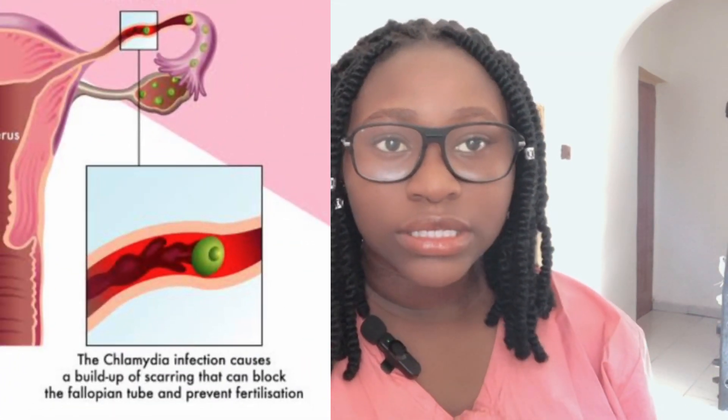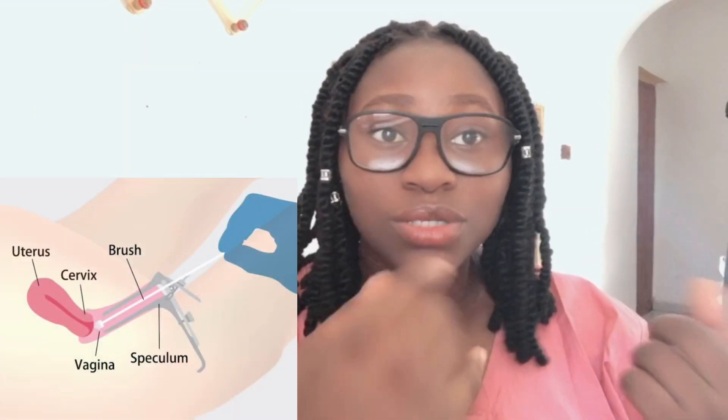The first test we're going to talk about is chlamydia. Chlamydia is a sexually transmitted infection that can affect fertility. You can take this test at any time — just go to the hospital where a cervical swab will be taken. Urine can also be used as an alternative to test for chlamydia.